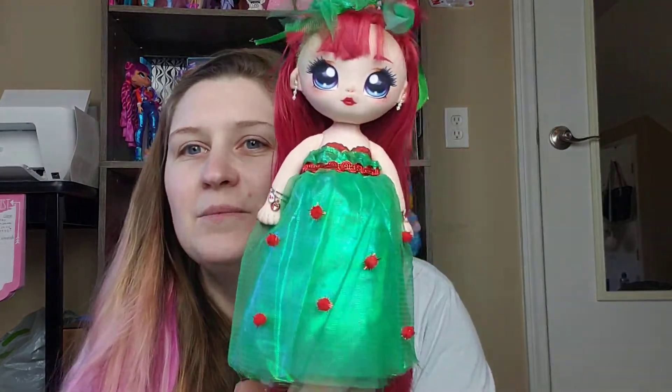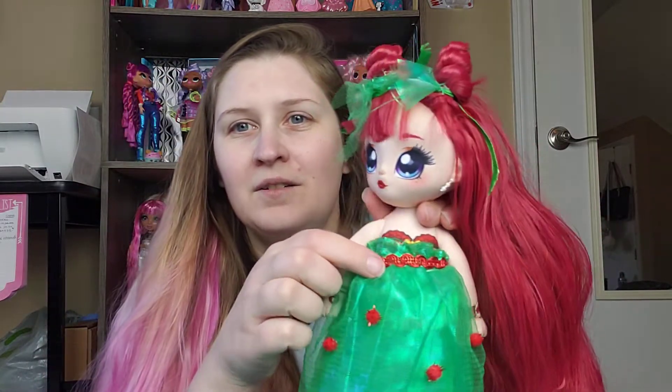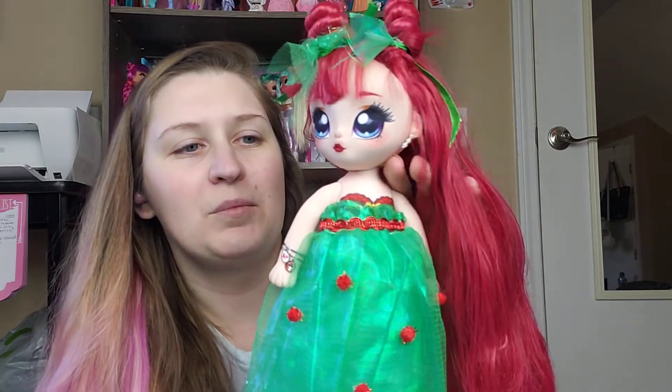So she's all dressed up for a holiday party, looking very pretty. I left her bra showing because I thought it made her dress look like a sweetheart dress, and I thought that was really pretty — it's red and green, and that's what I was going for with the theme.